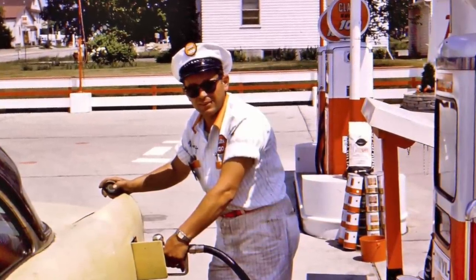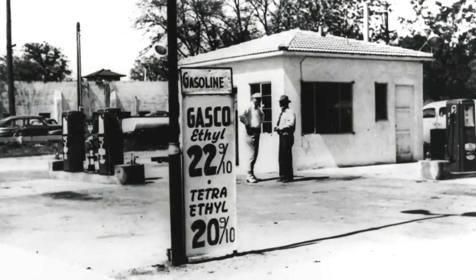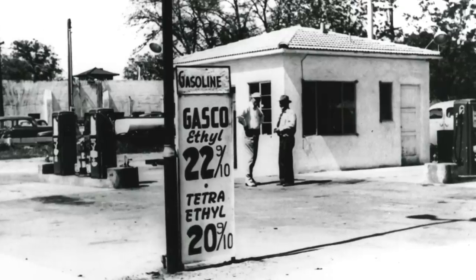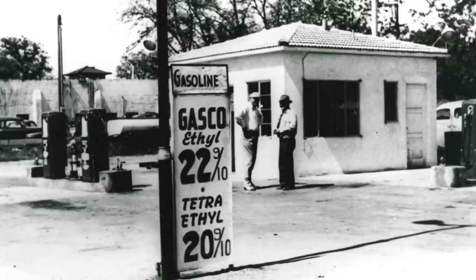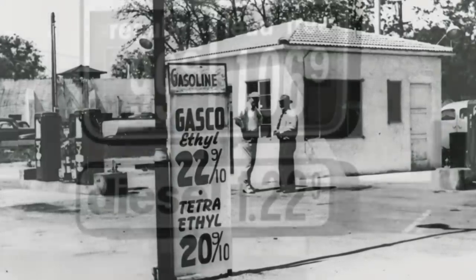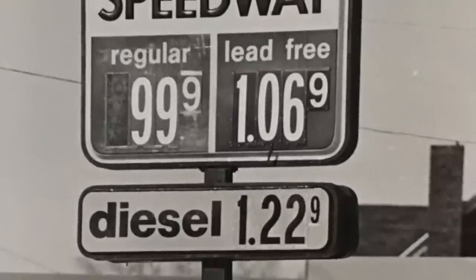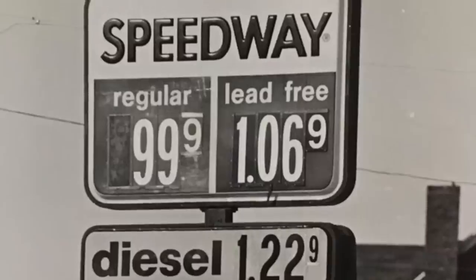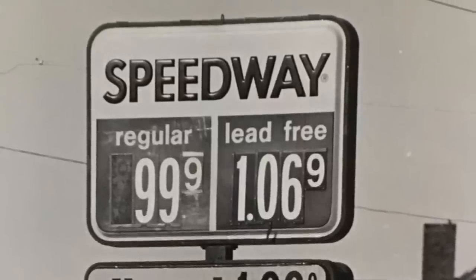Prior to 1971, automotive engines were equipped with soft valve seats, and leaded gasoline acted as a lubricant to prevent excessive wear. Beginning in 1973, however, the Environmental Protection Agency began imposing limits on the lead content in gas, so newer model cars were equipped with catalytic converters, which required unleaded fuel. By the mid-1970s, instead of asking "regular or ethyl," attendants were asking "leaded or unleaded."